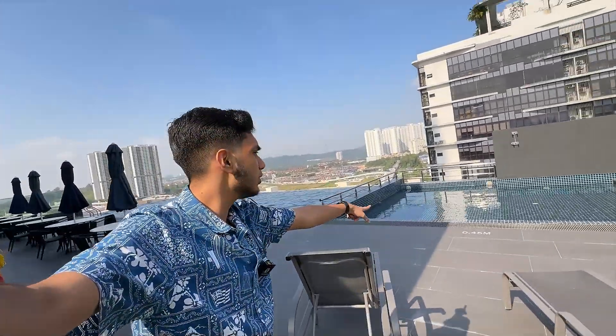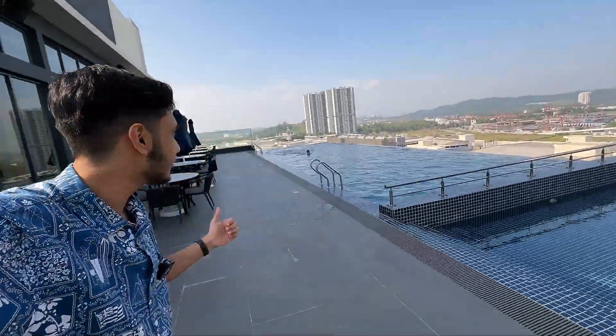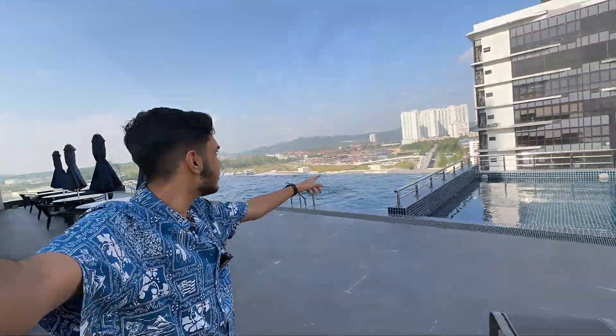I'm assuming this is the kids' pool, and then we've got what looks like an infinity pool — pretty cool. Unfortunately, I did not bring any gear for swimming. There are still lifeguards, so it's just you and other hotel guests. I like the view.